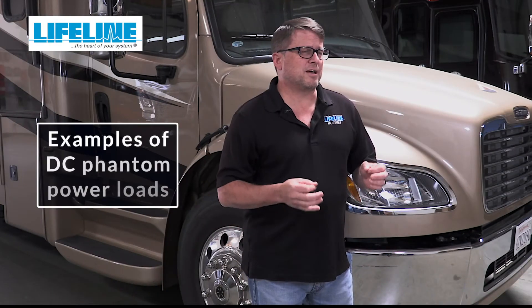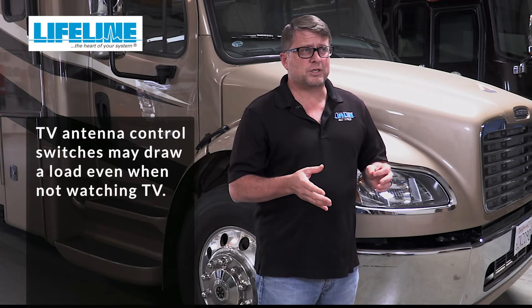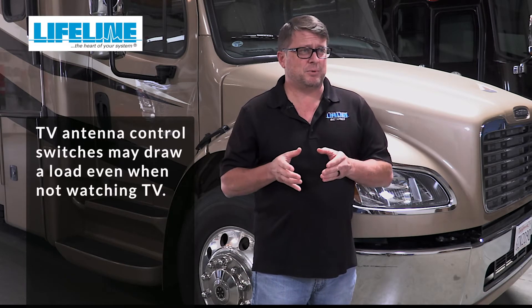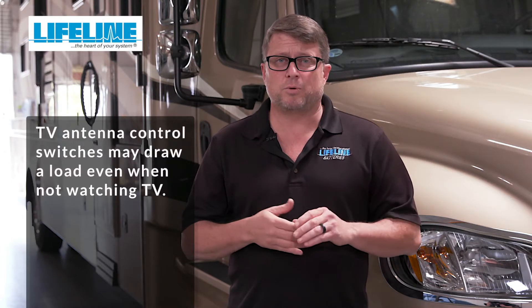The following are just a few examples of phantom loads. Dometic refrigerators are a widely used brand and have DC control panels. Even though these control panels may not have a load, there are sometimes climate control switches that do have a load when they're in the on position. Wingard manufactures TV antennas for the RV industry. Often there is a control switch that allows you to choose between cable input and TV antenna input, and when you're in TV antenna input mode, there's a load present.